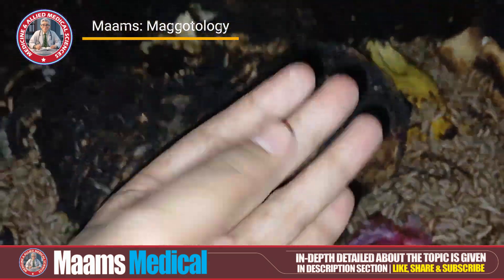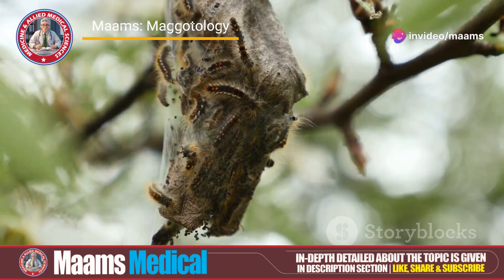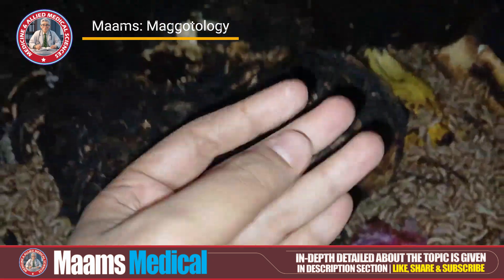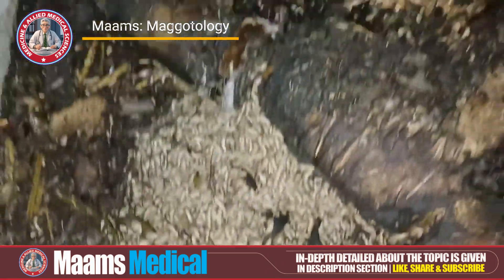Next, hatching. Within a day or two, depending on temperature and humidity, these eggs hatch into tiny white larvae, known as maggots. They're about one to two millimetres long when they first emerge.